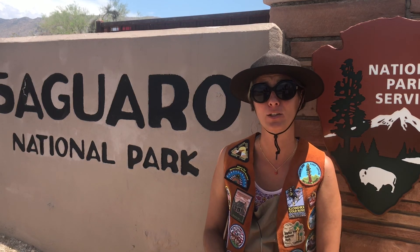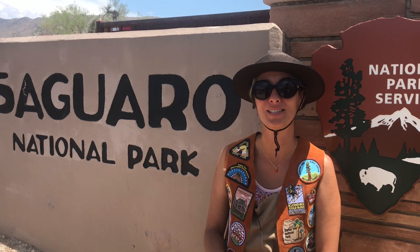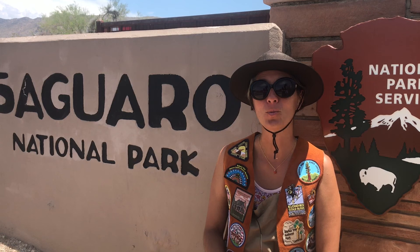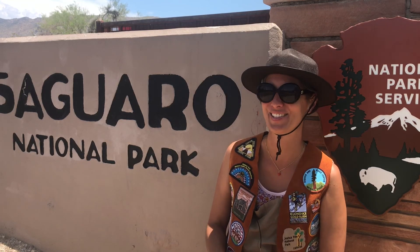The National Park System includes monuments, battlefields, seashores, wetlands, scenic rivers, and urban parks. It's up to each one of us to do our part to save and preserve these wonderful parks, home to important animals, plants, and history.